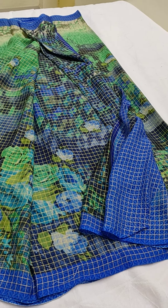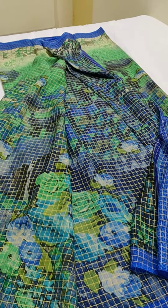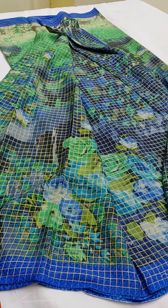Welcome to Smriti Creation. In this video, I will be showing you fancy chiffon sarees.